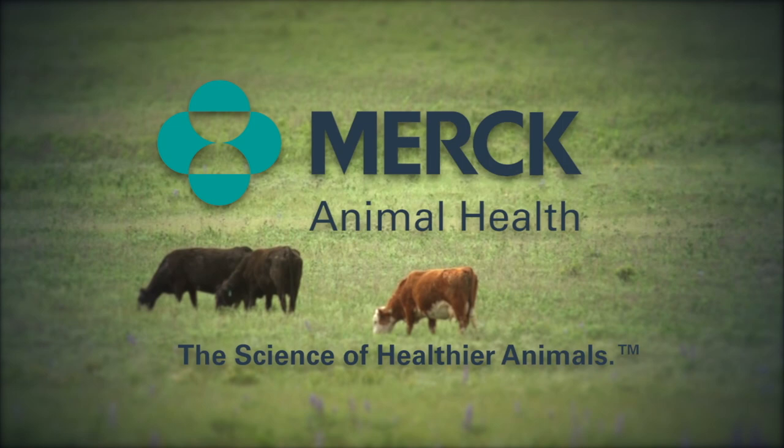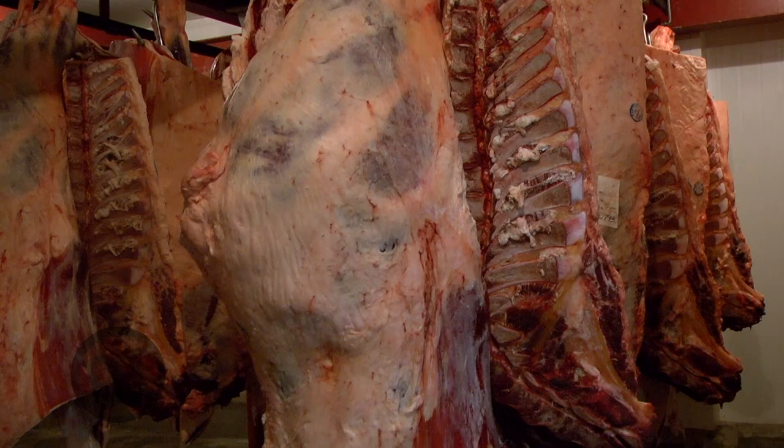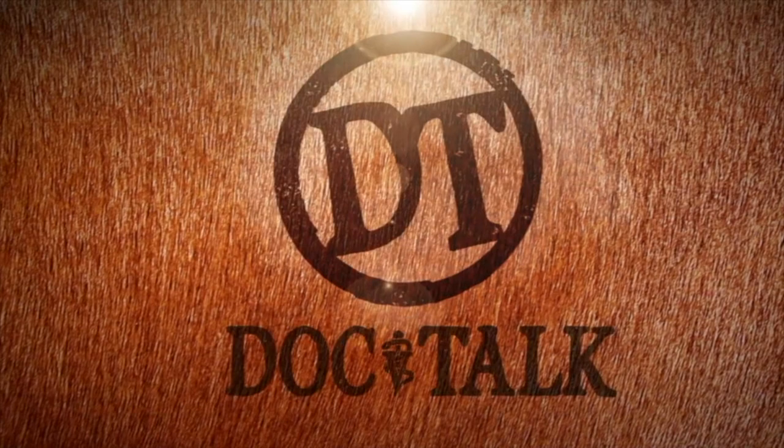DocTalk is brought to you by Merck Animal Health, the science of healthier animals. Hey folks, welcome to DocTalk. We're going to have a great show today. Our guest, Dr. Terry Houser, is the Smithfield Chair of Meat Science Extension here at Iowa State University. We're going to talk about breaking down the beef carcass and some of the things that are going on with meat science. Stay tuned.